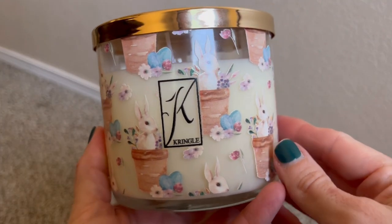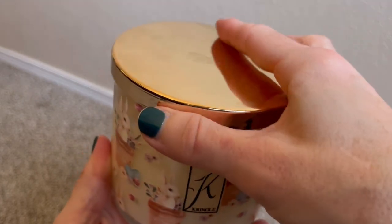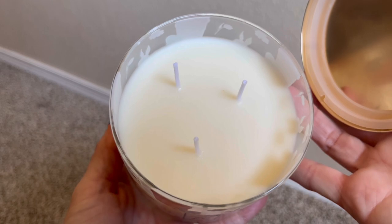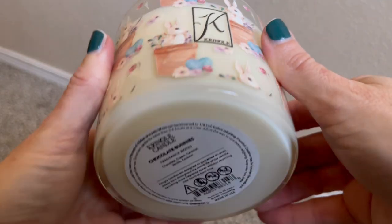Finally, this was the one that the packaging alone made me say, 'I'm going to buy that candle no matter what the fragrance is,' because the packaging is absolutely adorable. This is Chocolate Bunnies. It's just like my childhood Peter Cottontail. I just love the painted design on here — it's absolutely lovely.